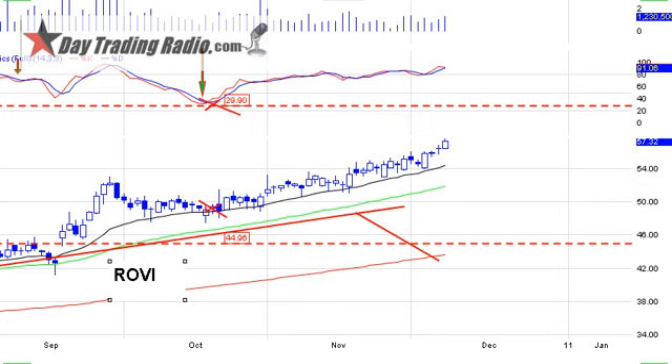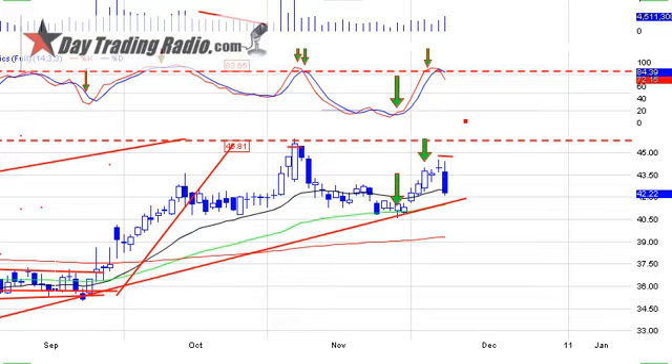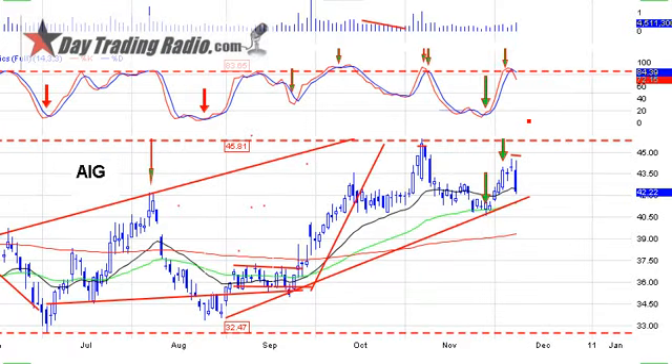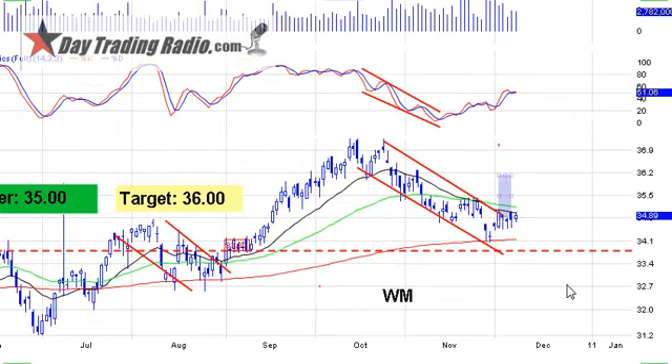AIG had news out yesterday — it was halted — so definitely going to keep an eye on AIG today. Also watching Eastman Kodak. Waste Management looks okay — new buy trigger at 35, target 36, just a break above that 20-period moving average. That should give us a nice short-term move.